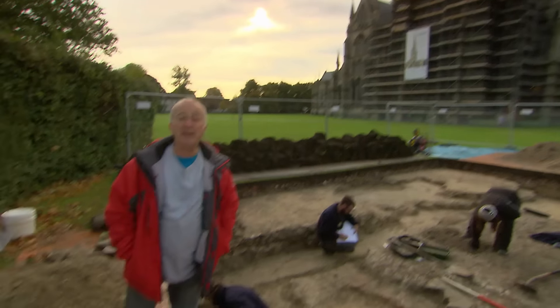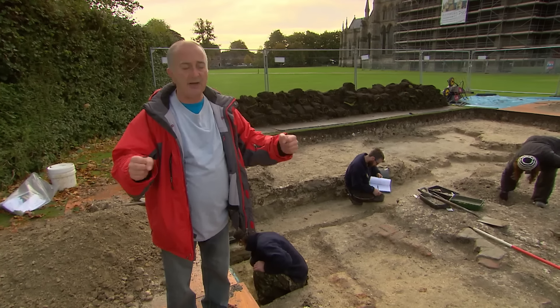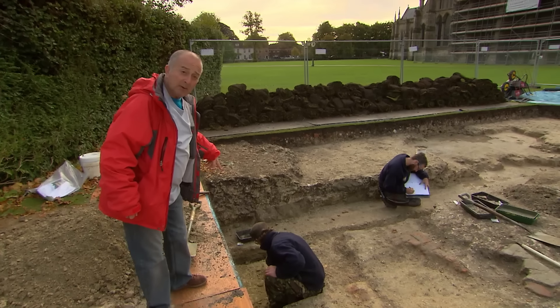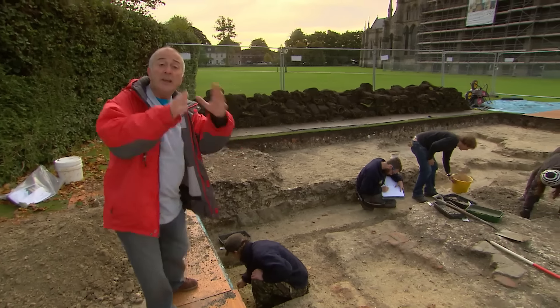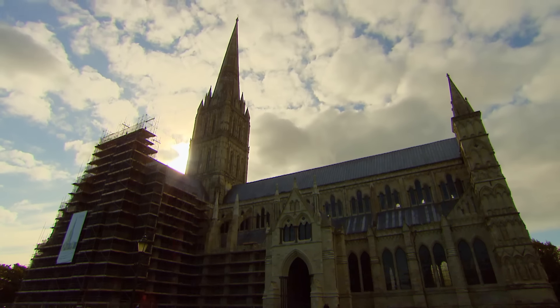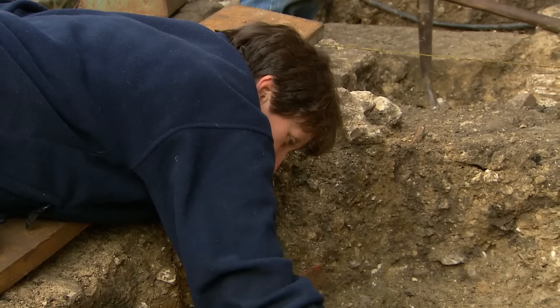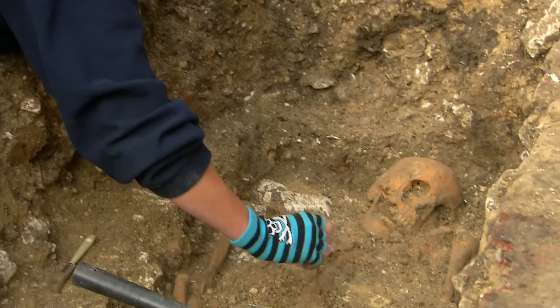Beginning of day three at Salisbury Cathedral's sumptuous surroundings, with a lot of work still ahead. The enormous bell tower trench needs to be taken down a couple of metres to find the foundations — which, if understood, could reveal what the cathedral foundations are also made of. Meanwhile, round the corner Jackie is still excavating the burial, but there's a slight technical problem: she now thinks it might be a woman.